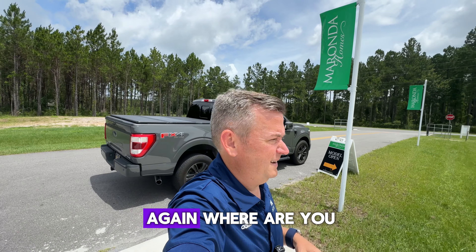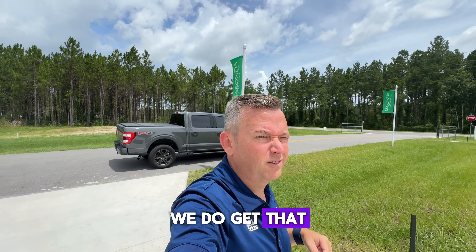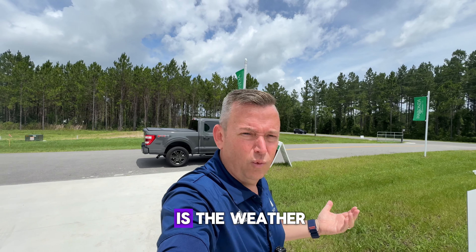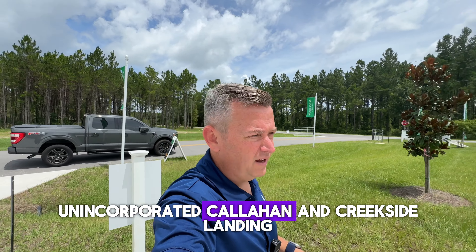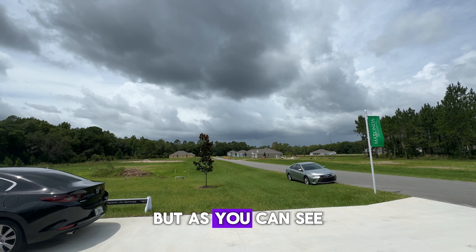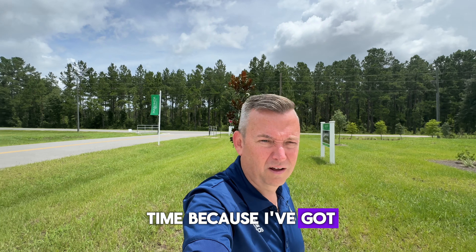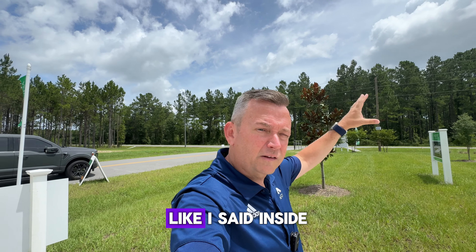So here we are at the Venice. I ask this on all my videos — where are you? Meaning what city and state are you in, or if you're in a different country. And what is the weather? I am in unincorporated Callahan in Creekside Landing. The weather's been beautiful, but as you can see, I'm living on bar time because I've got a thunderstorm rolling in.